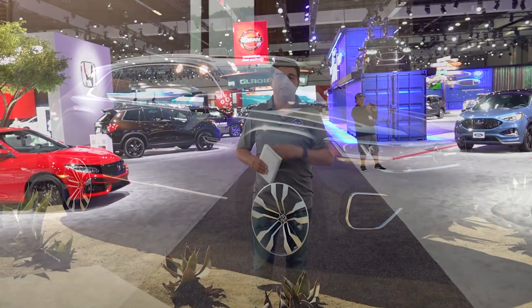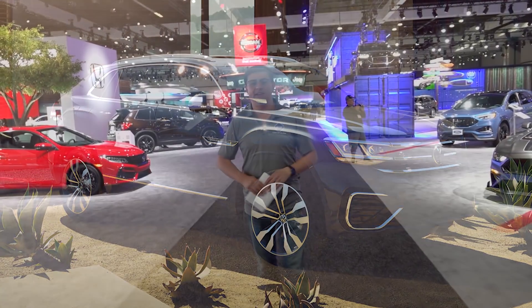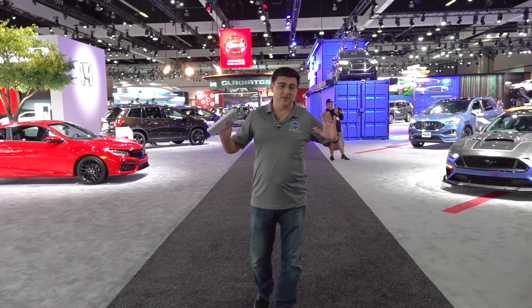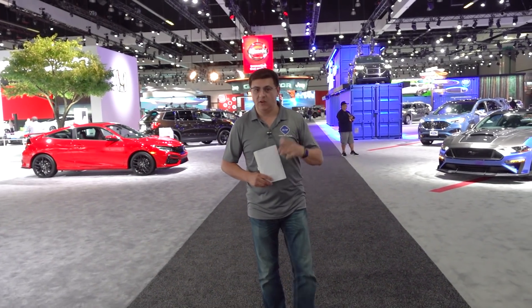If you head over to the Volkswagen booth, you'll find the Atlas Cross Sport — the two-row, four-door version of the Atlas. The Atlas is of course a three-row crossover, but Volkswagen has shrunk it just a hair to give us one of the biggest two-row crossovers available in America. If you're looking for something comfortable with a lot of interior room and a pretty decent deal with a long warranty, the Atlas Cross Sport delivers.